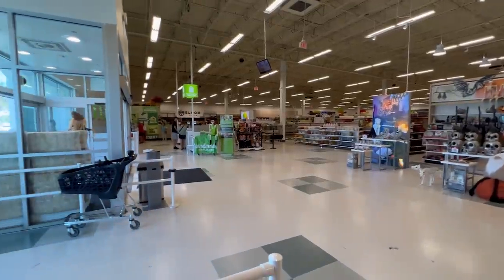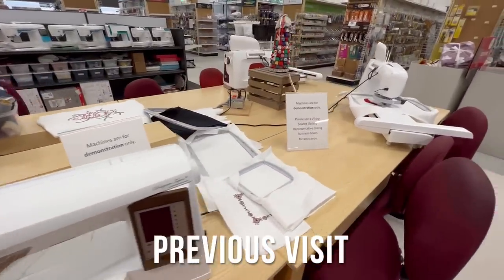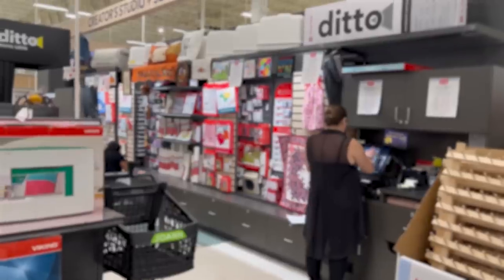I actually took notes on how many employees I saw because some of you are saying your store might have like two or three employees — and I actually saw something very different. I saw at least nine Joann employees and at least two to three that appeared to be working for Husqvarna Viking sewing machines and maybe the Ditto pattern projector. I did see a little Ditto sewing pattern projector demo area. I saw four people at the register when I walked in.